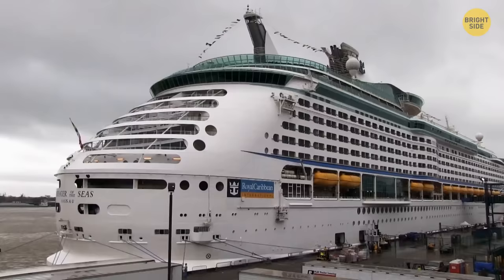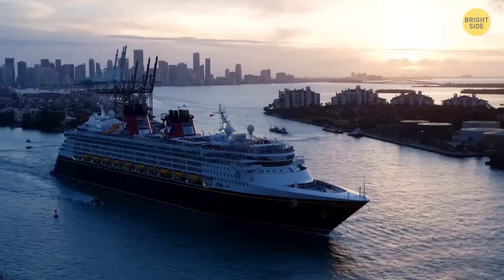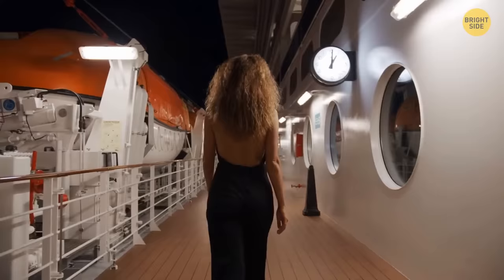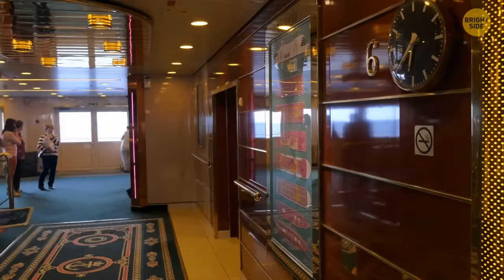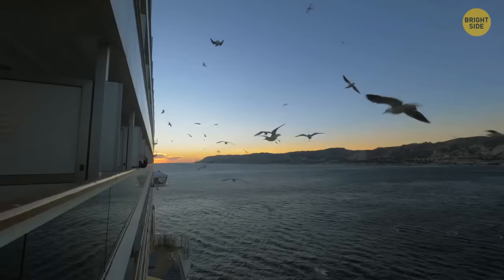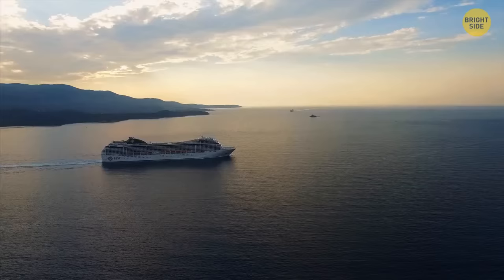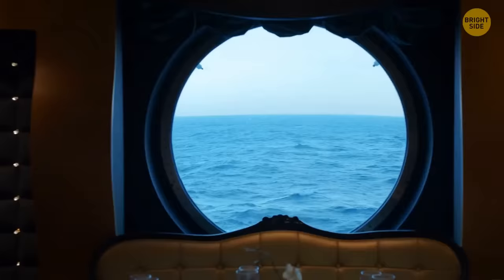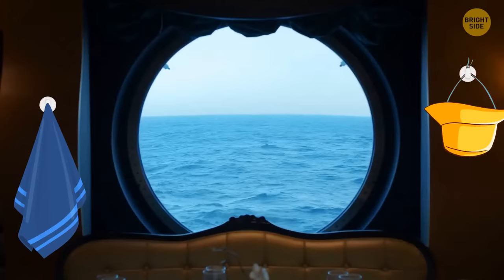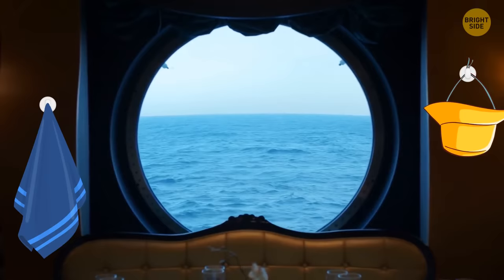Cruise ships have hidden passageways and secret doors. Staff on the ship mostly work in designated areas, but there is a network of corridors and stairs used only by the crew, with secret doors that blend with the walls and go undetected. Pay attention to the walls near the guest stairs. The walls of the cruise ship cabin are magnetic — true cruise fans know to pack a couple of magnetic hooks to add extra storage, hanging clothes, accessories, postcards, or hats.